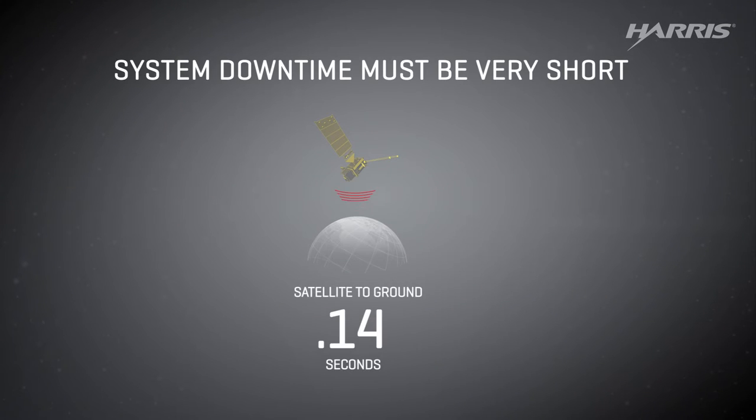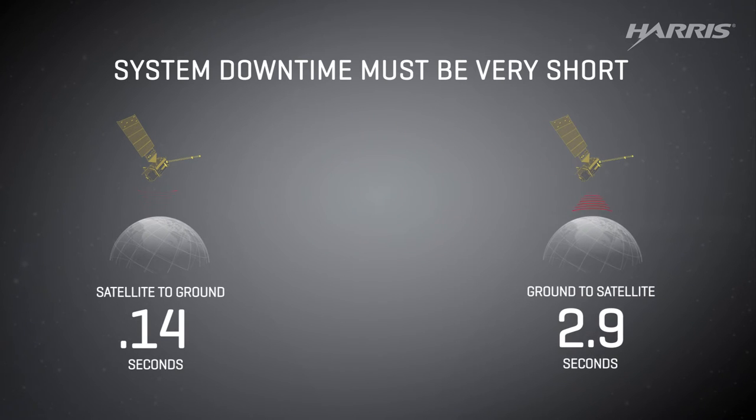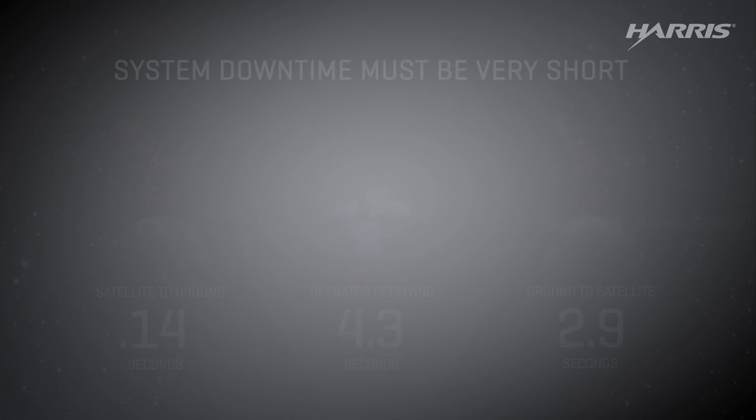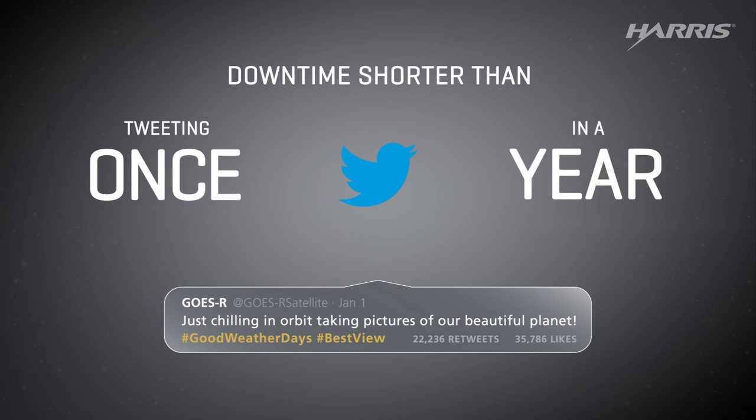The ground system must run smoothly because if the data gets clogged, the information becomes less relevant, making forecasts less accurate. So downtime must be very rare and short — no more time than it takes to tweet just once in a year.